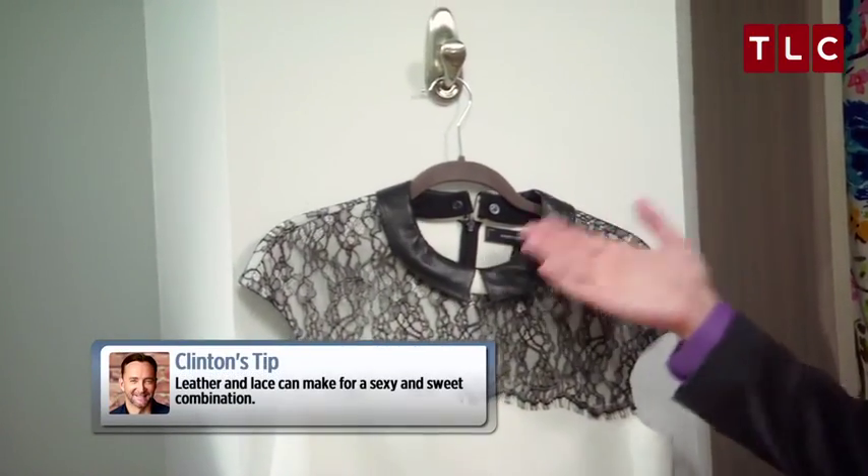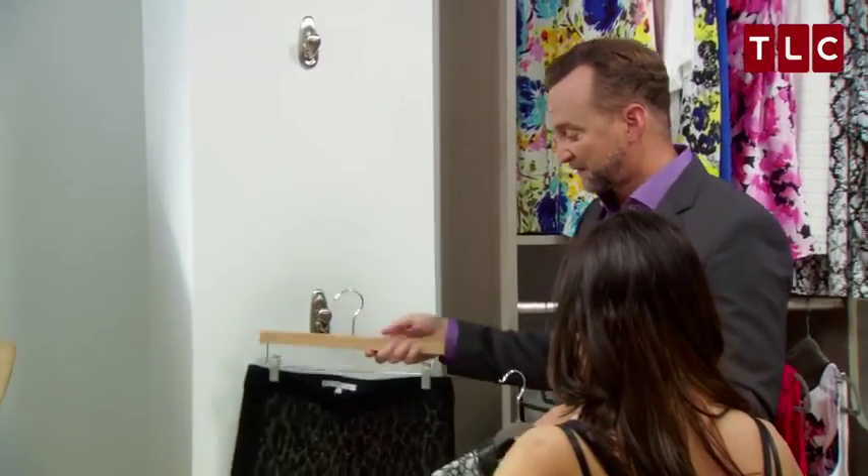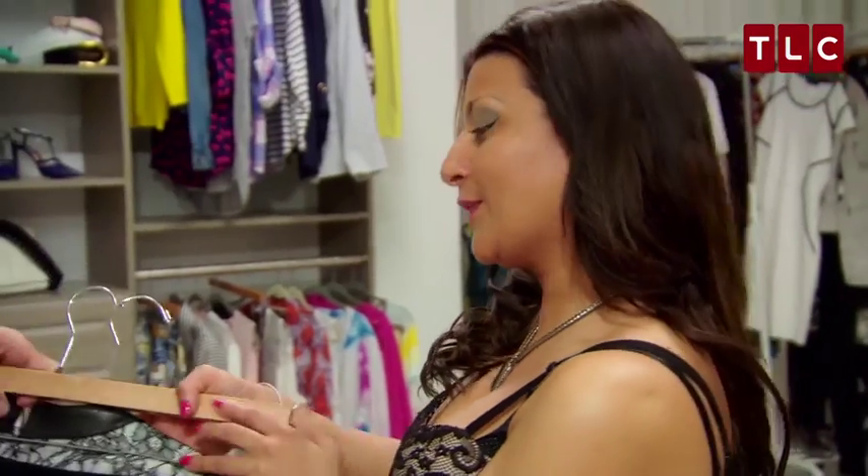I do like the pants. The shirt? I like the leather. The combination of the leather and lace makes it interesting. There's not a lot of color here, obviously, but the textures could be fun. So if you'll try that on for me, thank you very much.